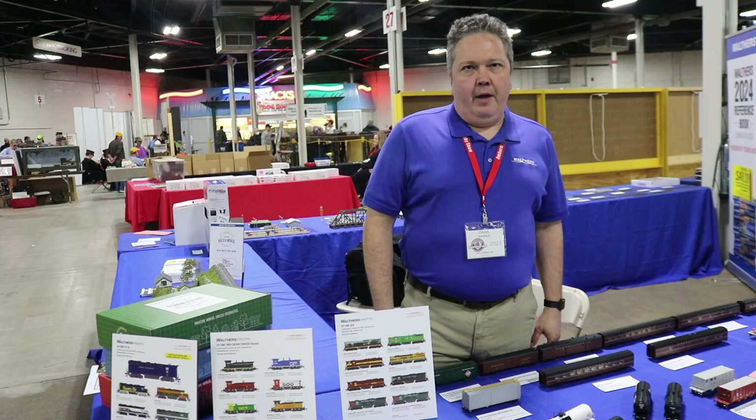And that's the show at this year's Amherst show, which has been wonderful. See Kenny for all of your BLI needs.